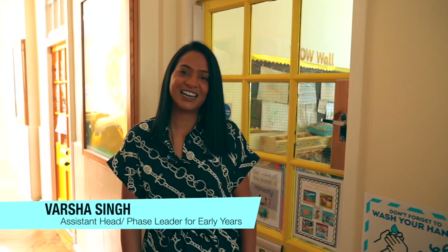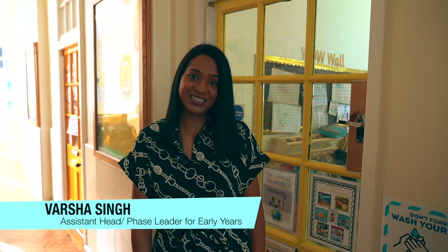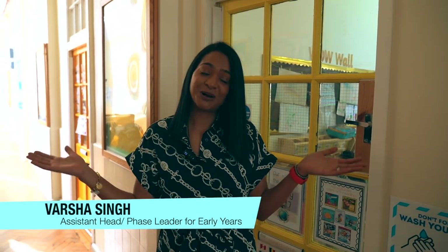Hello, I'm Varsha Singh, Assistant Head and Phase Leader for Early Years. Welcome to our Early Years, which is where our children begin their Hillbrook journey. Come on in and have a look around our nursery and reception.